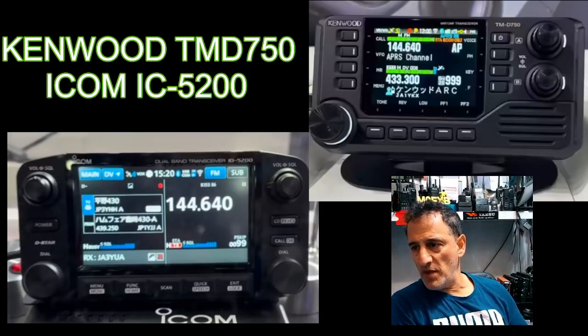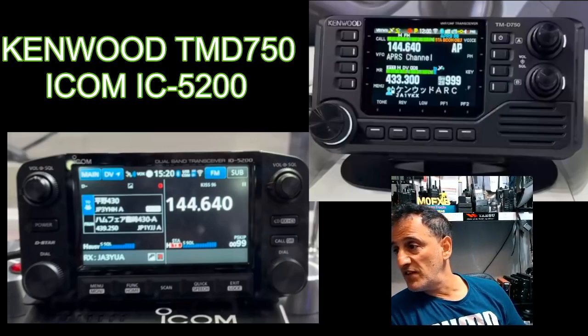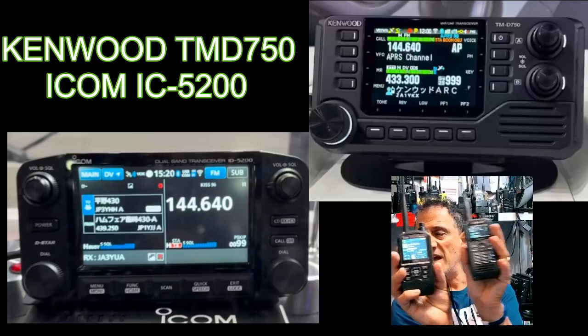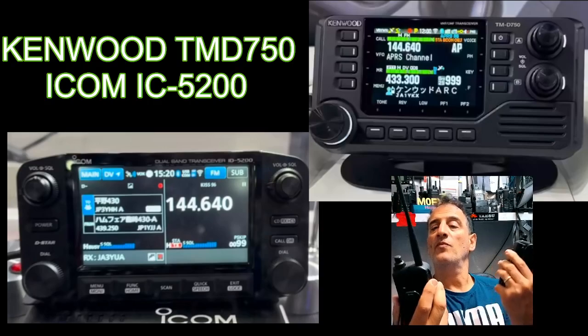Mzero FXB, welcome back to the channel. Many people have messaged me about the new Kenwood TMD 750 and now the ICOM IC5200. I've got my handhelds here - one is the Kenwood and one is the ICOM 52.